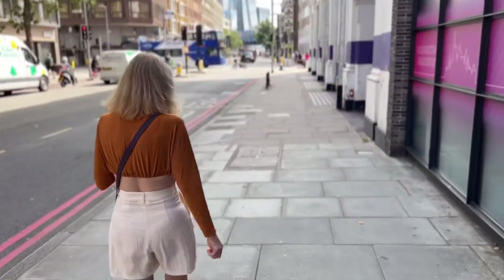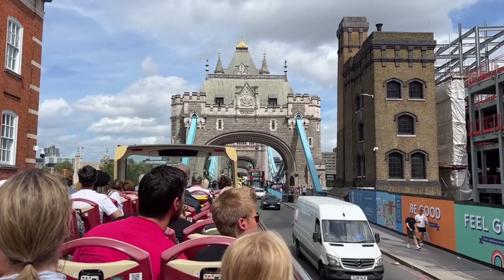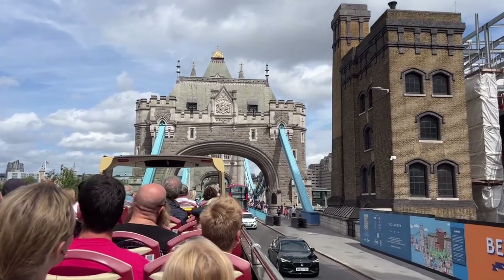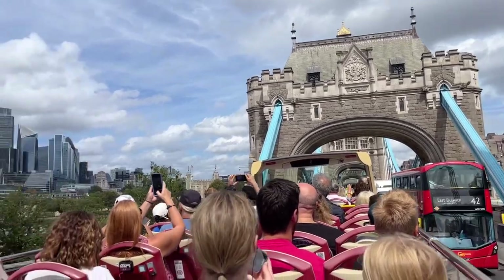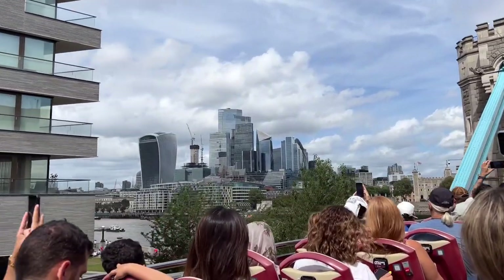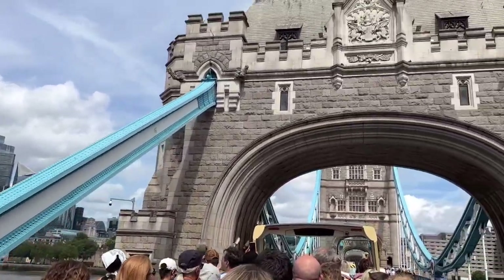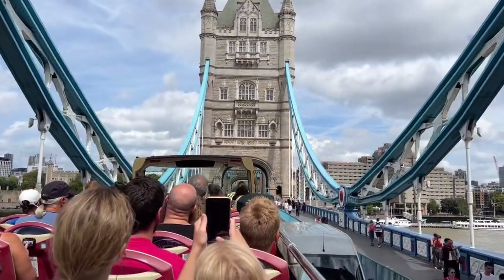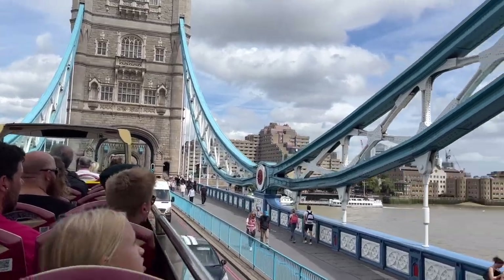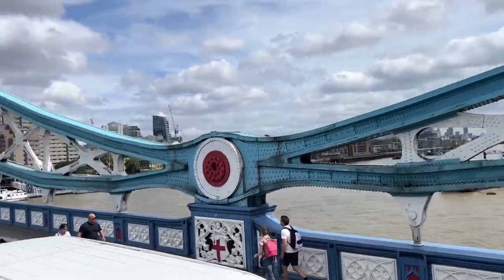Ahead is our first view of the Shard building, where we'll have dinner tonight. Here we begin our crossing of the Tower Bridge — this is the iconic bridge of London that most people confuse for the London Bridge, but it's not. It is actually called the Tower Bridge. The London Bridge is actually just a basic bridge that looks like any other bridge you've ever seen. But this one, the Tower Bridge — isn't it gorgeous?